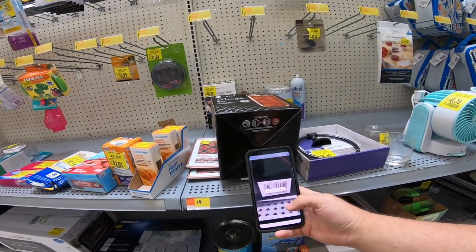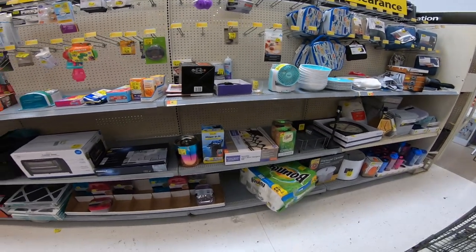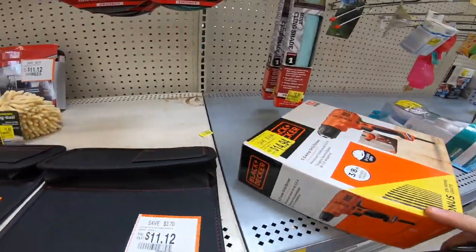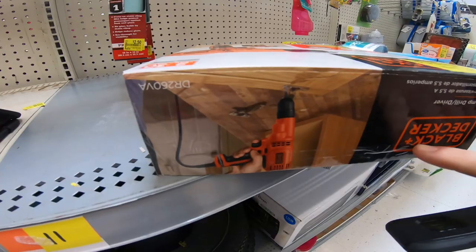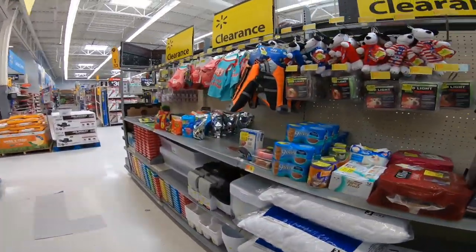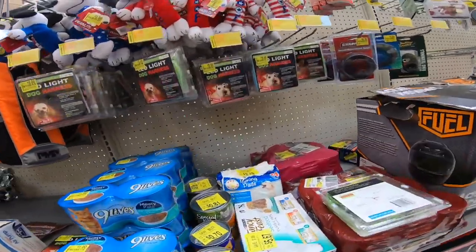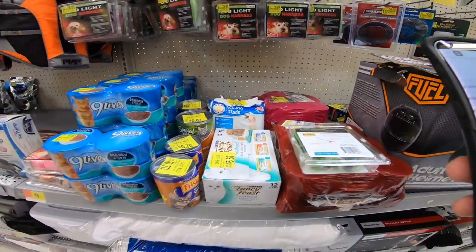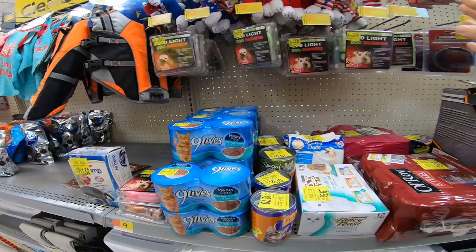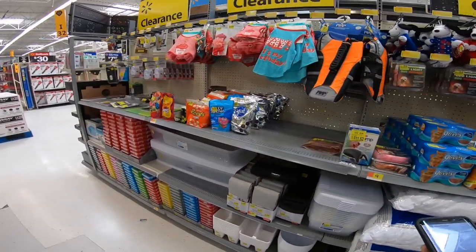I'm literally just scanning random stuff in the clearance aisle. What you want to do is look around for anything cheap that stands out. Look at this drill — it would have been good, but the box is all taped up, so I can't sell that on Amazon. I'm generally looking for items five bucks or less that stand out, and I'll scan them to see what they go for.